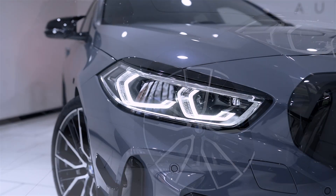Cosmetically this M135i internally benefits from magma red Dakota leather with grey highlights and M seat belts. Externally this benefits from Storm Bay Grey paint finish.